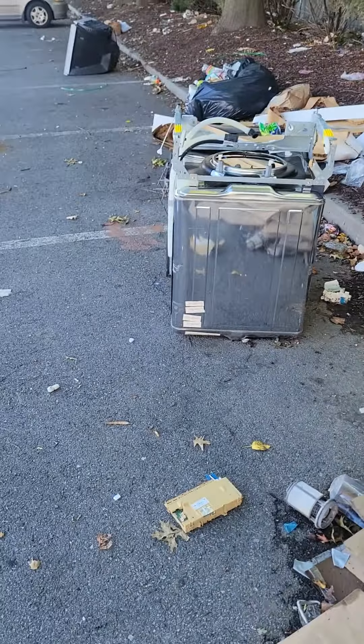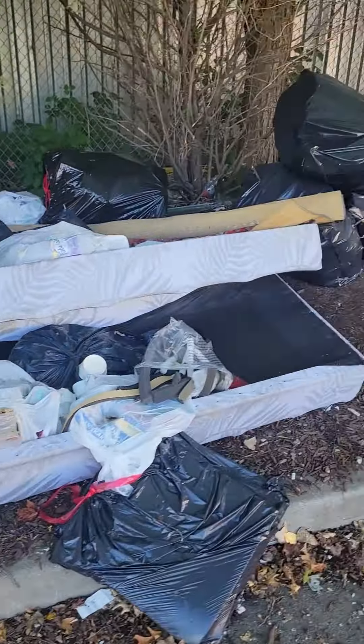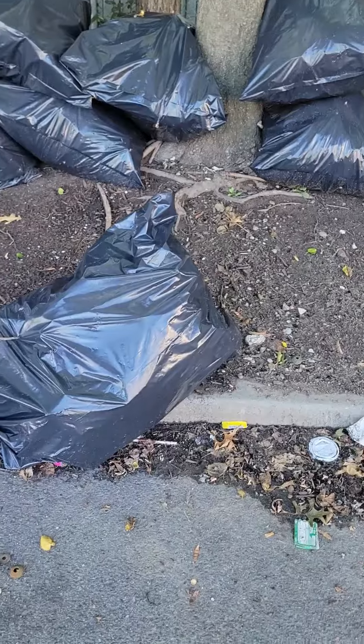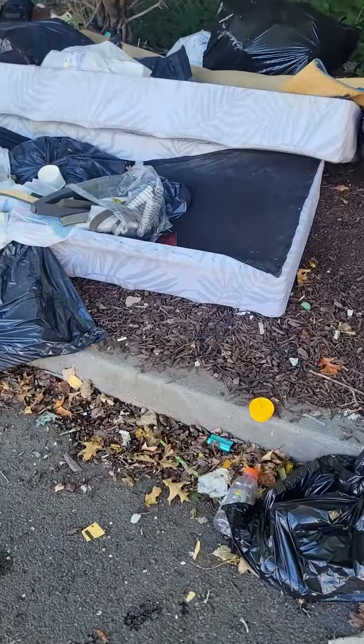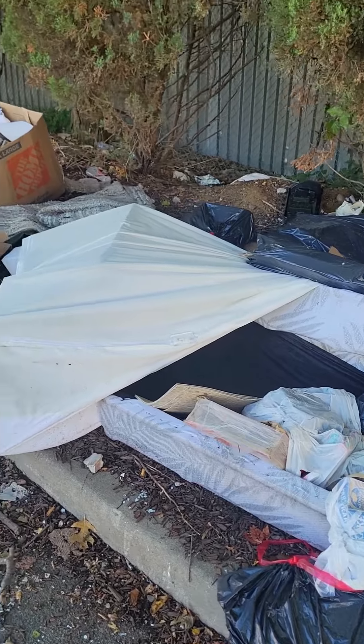Part of the fridge maybe, or an oven. I don't know what's in those bags, but I'm not going to check. It's probably clothes or something. That looks like the remnants of a sofa. So yeah.